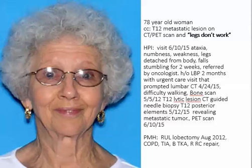Her past medical history is very significant for a right upper lobe lobectomy in August 2012 for squamous cell carcinoma, COPD, transient ischemic attack in the past, bilateral total knee arthroplasty, and right rotator cuff repair.